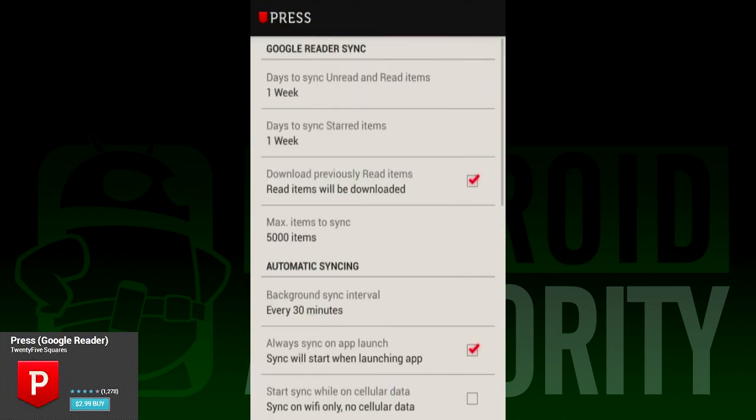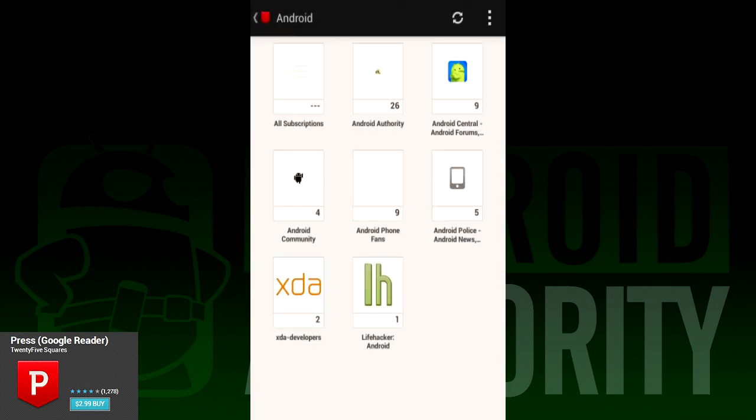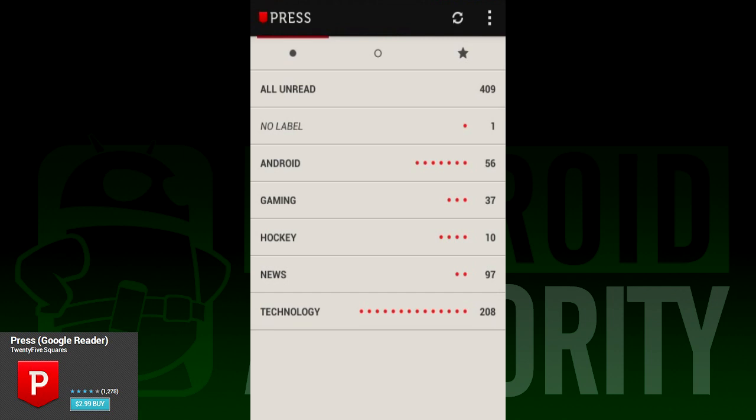Press is another Google Reader application that has assured their users that they'll be switching to something new before Google Reader kicks the digital bucket. They say it'll be cross-platform and offer nearly the same type of functionality. So if you end up going with Press, you can put your Google Reader info in now, and it should be saved when the switch is made. That said, Press is a beautiful application. You start out at the categories list, then you can select individual feeds from a grid view.